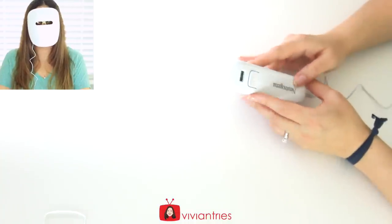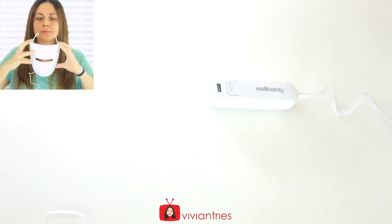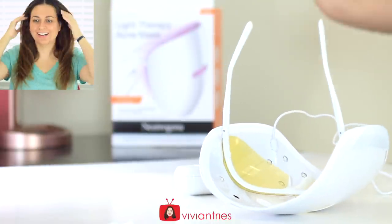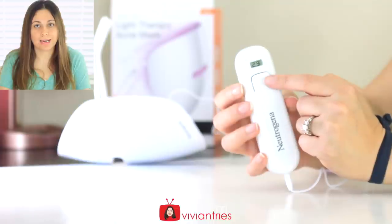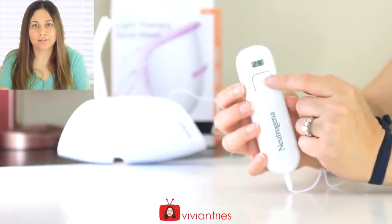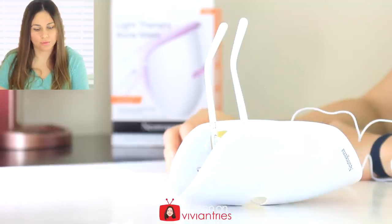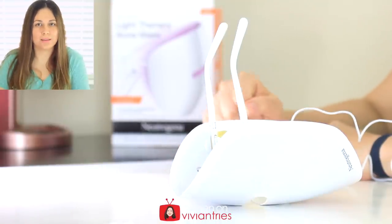It turned off all by itself. My little activator says 29 more sessions. I will report back at the end of the week and let you guys know what I think of it and how my skin feels.